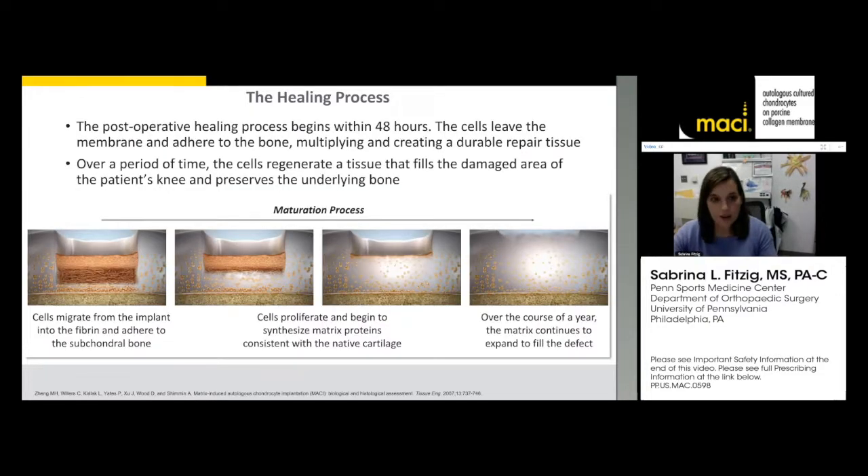The MACI implant allows cells to fill the defect. It integrates with the bone and adjacent cartilage and becomes excellent repair tissue. The postoperative healing process begins within the first 48 hours, and over the course of the year, this matrix continues to expand and fill the defect — a great way to have your own cartilage cells fix the defect.